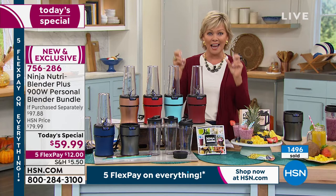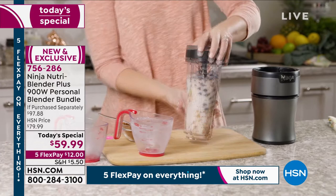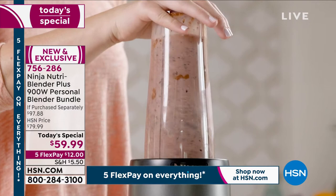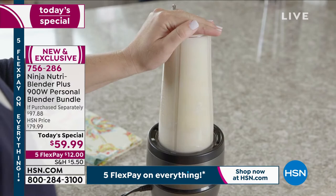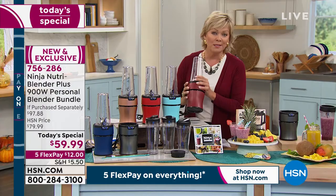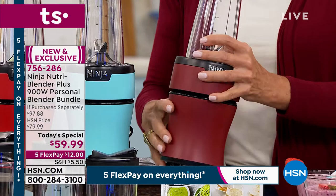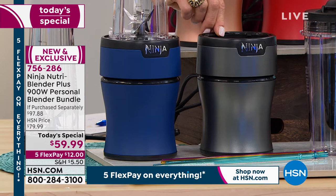Personal blending is way at the top of everybody's list because everybody knows the importance of getting the most out of your vitamin-rich fruits and vegetables. The frozen fruits that you don't have to throw away when they go a little too ripe — adding ice — not many blenders can handle that. This is 900 watts. At $59.99, that is the best price. I love this new slimmed-down design. You will find only one color in the marketplace — silver. Here today at HSN we've got the exclusive colors.